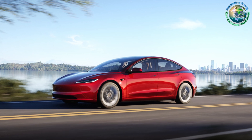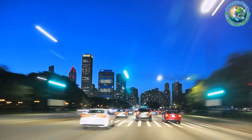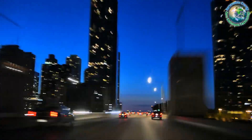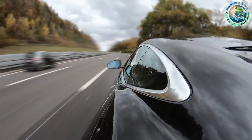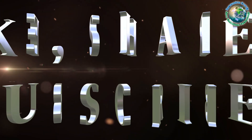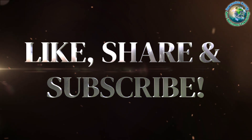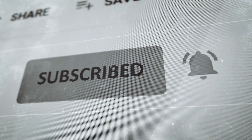Hertz's move to make electric cars more accessible aligns with a broader vision for sustainable transportation. Don't miss out on your opportunity to own a piece of the electric future. As the automotive landscape undergoes a seismic shift towards sustainability, opportunities like these pave the way for a greener and more electrified future. Stay tuned for more exciting updates in the world of electric mobility, where every mile counts towards a cleaner and greener tomorrow.